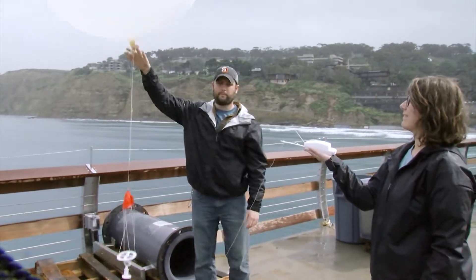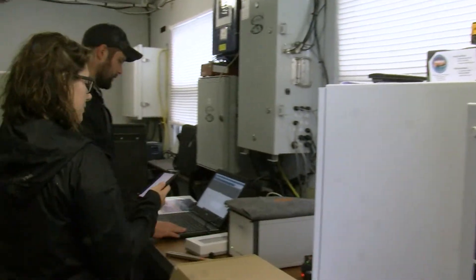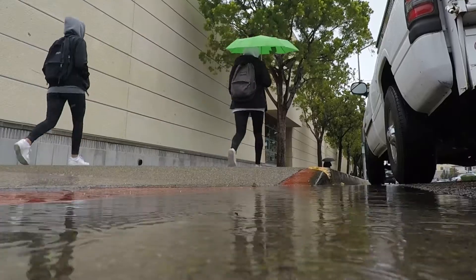Three, two, one. With that simple release, a latex weather balloon begins its journey upward. Just a minute or so after the helium-filled balloon began climbing, it was already sending back data — data about the atmospheric river bringing rain to San Diego.